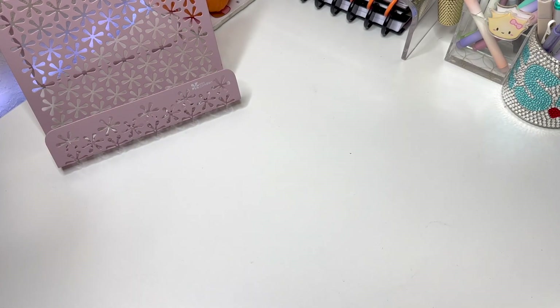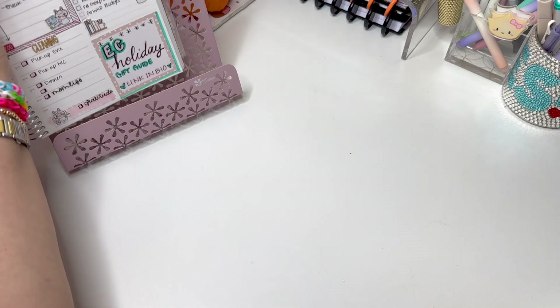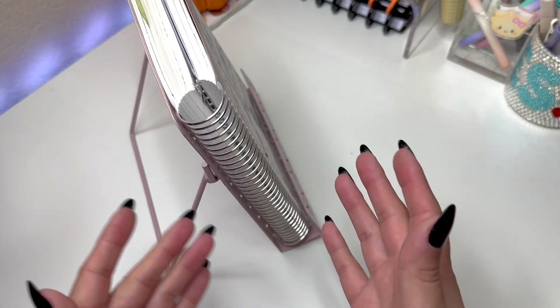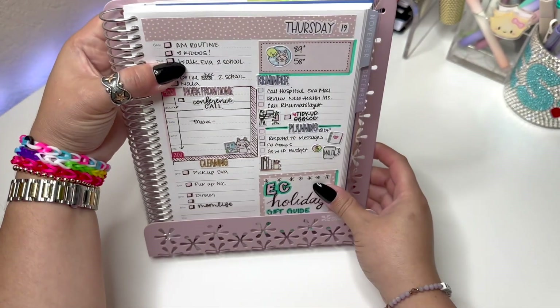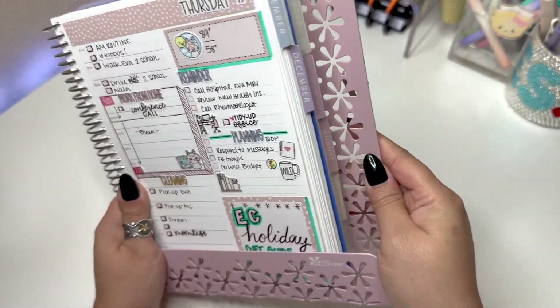If you haven't already seen my reel, I posted a quick little reel showing the new planner they sent me. Here is my daily duo in it and it fits nicely. The daily duo is kind of thick so there is still room, but it sits nicely on there. I'm very pleased with it — it's a must-have.